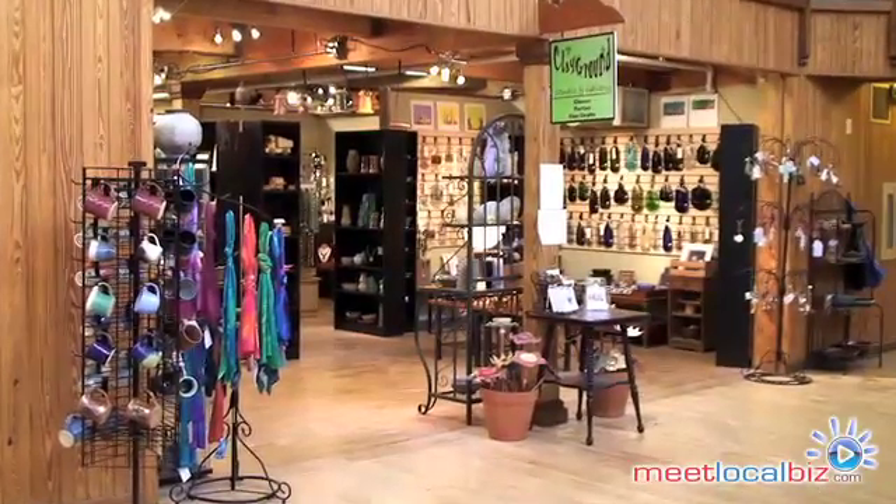Welcome to the Clayground Studio & Gallery located in beautiful historic Savage Mill here in Savage, Maryland. My name is Charlene Randolph and I'm the owner.